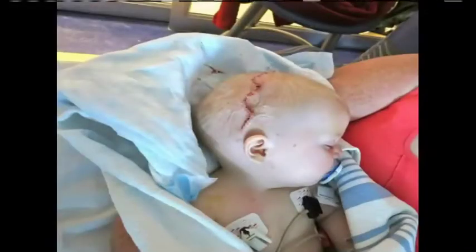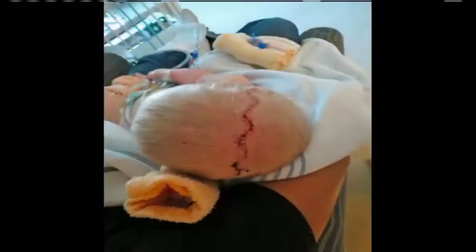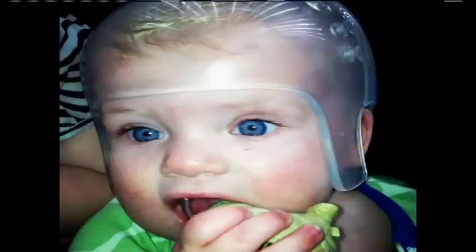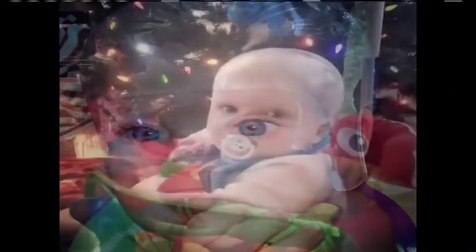A little boy named Ethan had this huge surgery. He's almost two now, but a year ago he went through it. They actually open them up ear to ear, take the skull out, fix it, separate it, and then put it back in and sew them back up. Here he is with his helmet therapy afterwards — he wore that helmet until he was about one. Now he's doing just fantastic.